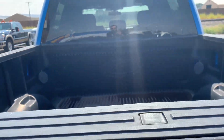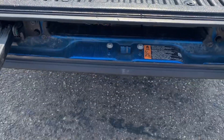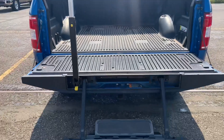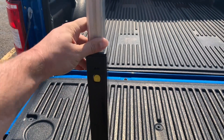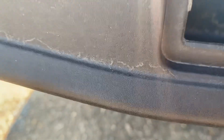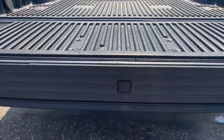This one also has the tailgate step built into it. You just push this little button here and it will pop that step right out, and you've got your handle over here on the left. It makes it nice and easy to get in and out of the bed. Putting it away is just as simple — you push this one here, give this lever a push down, it'll unlatch, and you just push it right back into place, lift the step up, give it a little push, and it'll lock right back into place.